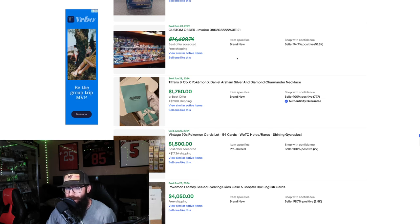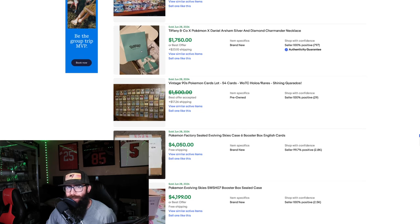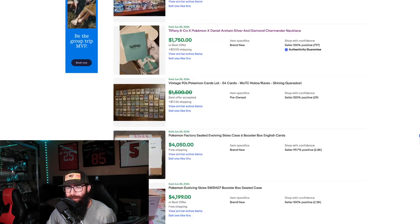There's a custom order with tons of boosters — that looks insane. And this is crazy — we got a Tiffany Charmander necklace that went for $1,700. Absolutely insane.